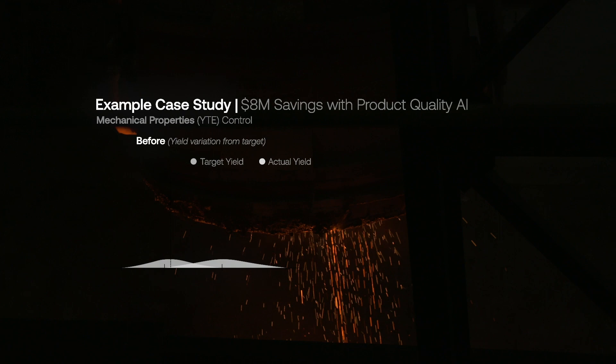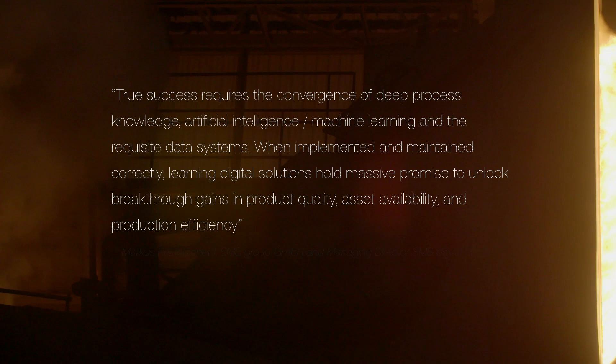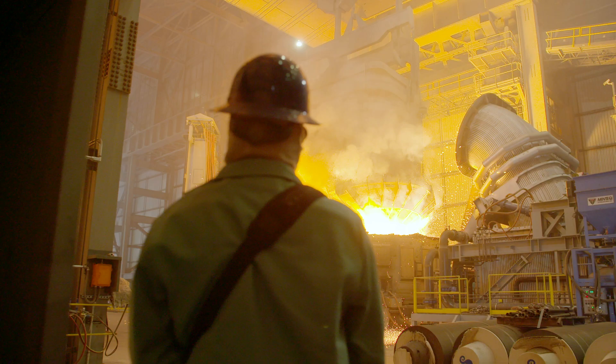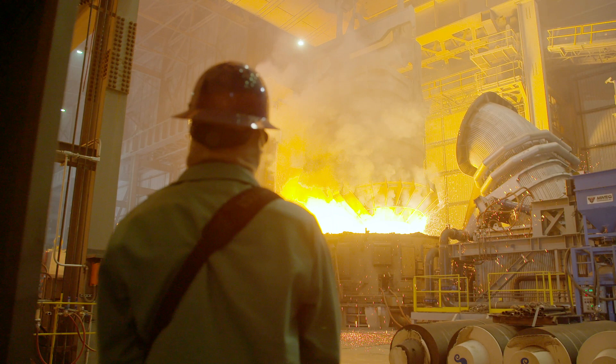Other potential benefits include price uplift and reduced yield loss. The entire domestic steel industry should embrace artificial intelligence, because our competitors are already embracing it. If the US steel industry wants to remain competitive on the global stage, we need to have access to and fully embrace the most modern technology.